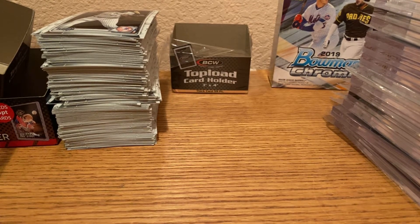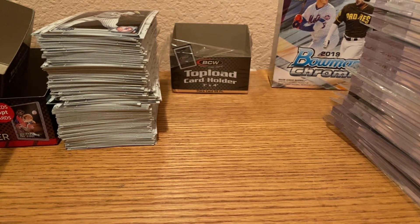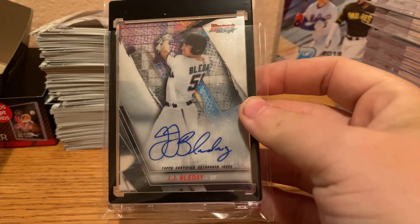All right, ladies and gentlemen, this is what everybody came to see — the high-end cards. We're going to start off with some prospect cards. First up, we have a Bowman's Best J.J. Bladet autograph.